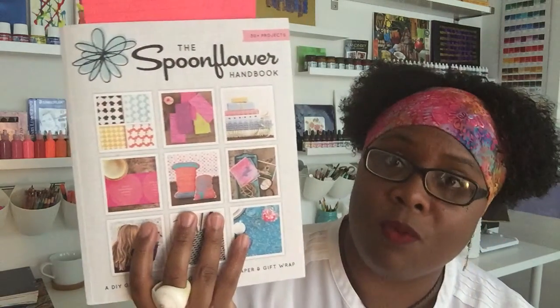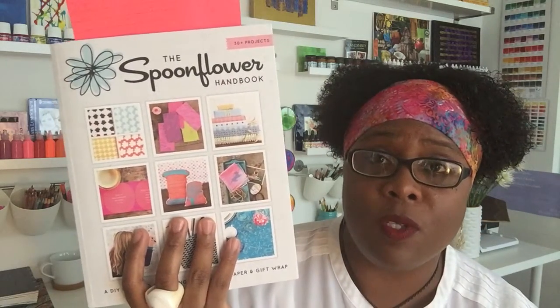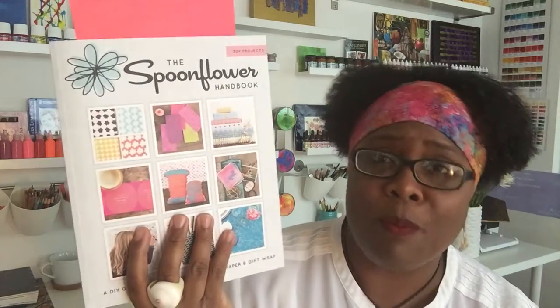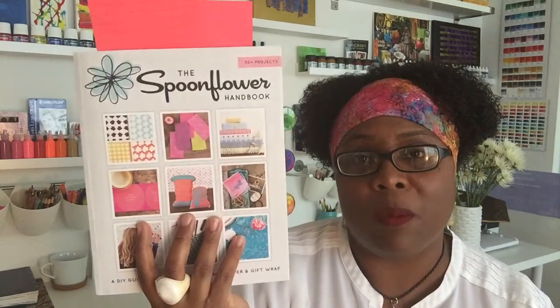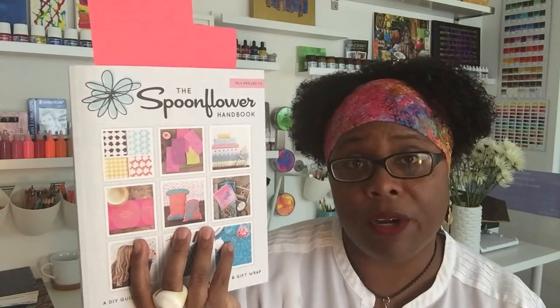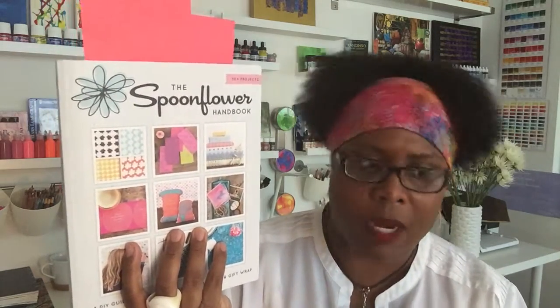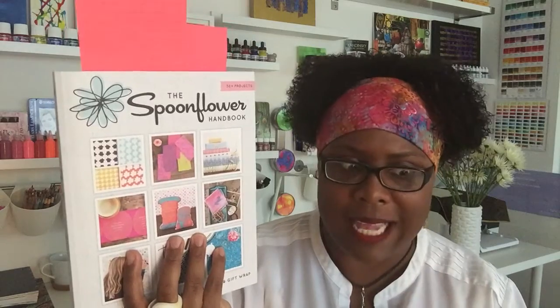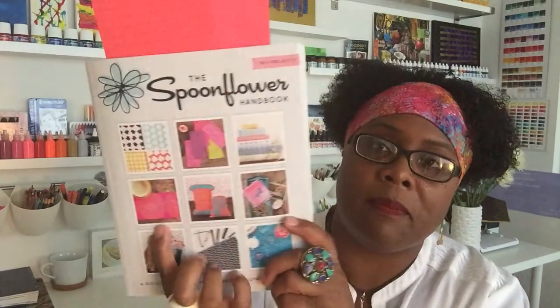Check out the Spoonflower Handbook. The website is spoonflower.com — sign up for an account, it's free. Even if you're not brave enough to enter the design contest, you can still go and try it out, see what your fabric will look like. The first time I ordered from them and it came back, I was looking at my painting and then looking at the fabric, and they matched exactly, to a tee. The color was an absolute match.